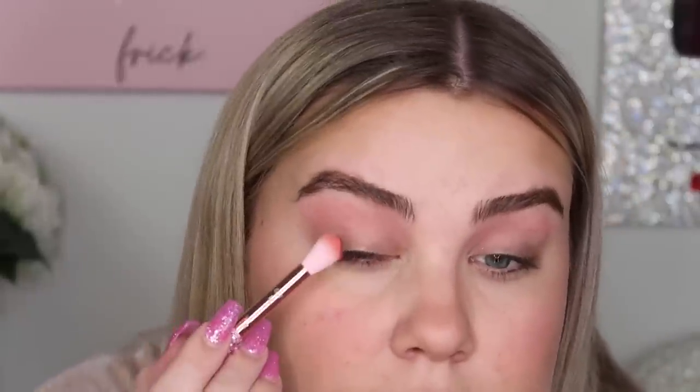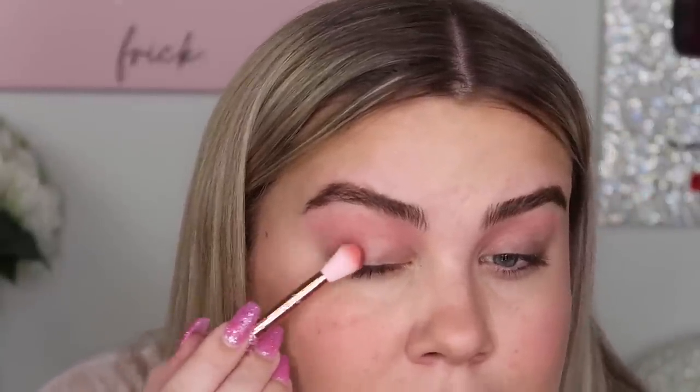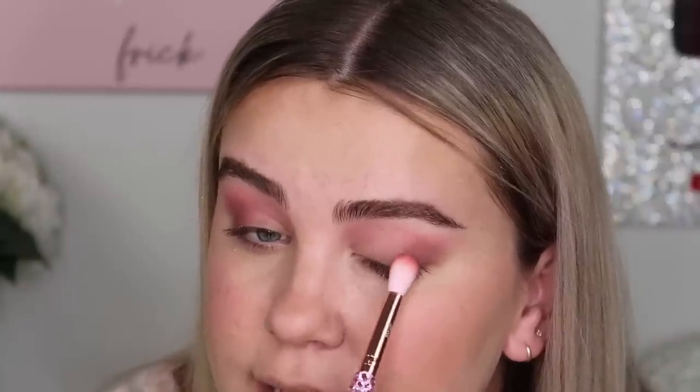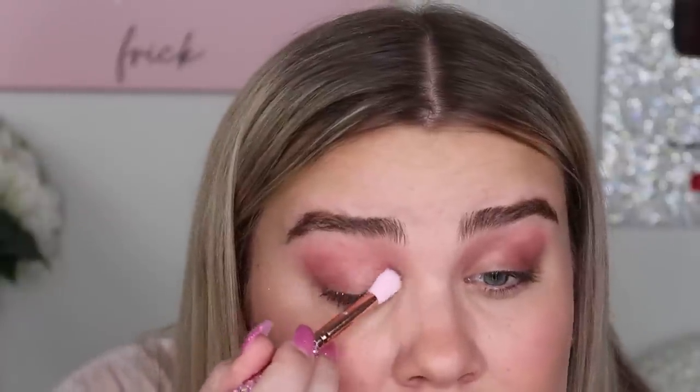I'm going to take Fly By Night, another matte shadow with glitter pressed into it, and tap that in the outer corner with the same brush. I'll use a smaller brush to tap it in the inner corner — trying to do a little bit of a halo eye. I'm trying not to go too dramatic since the rest of my face doesn't look like we have much makeup on. I'm not surprised I'm enjoying this palette since I love pinks and purples, which is basically what this palette is.